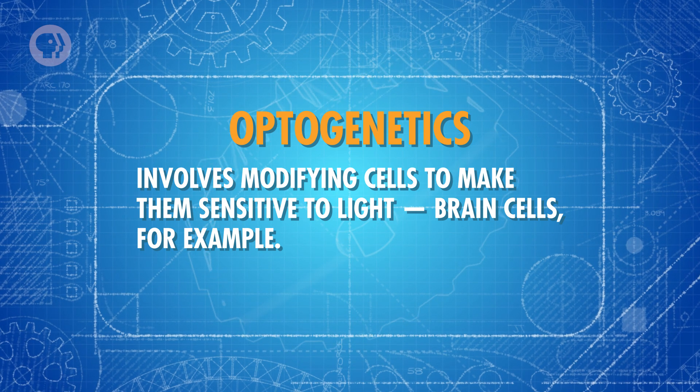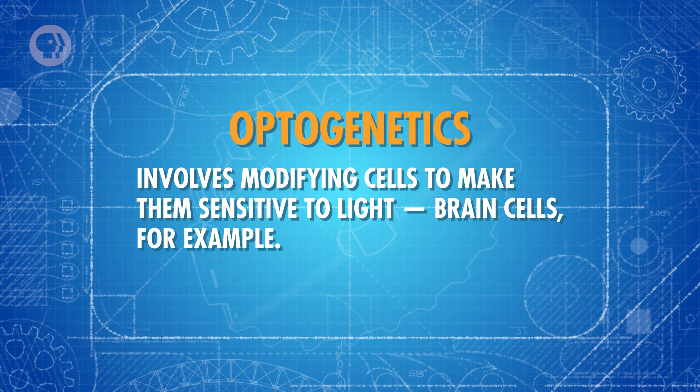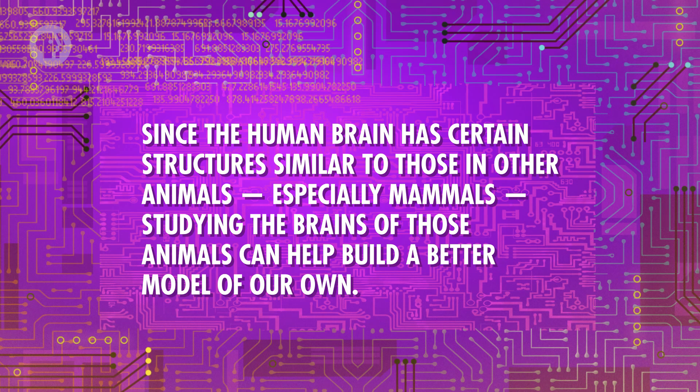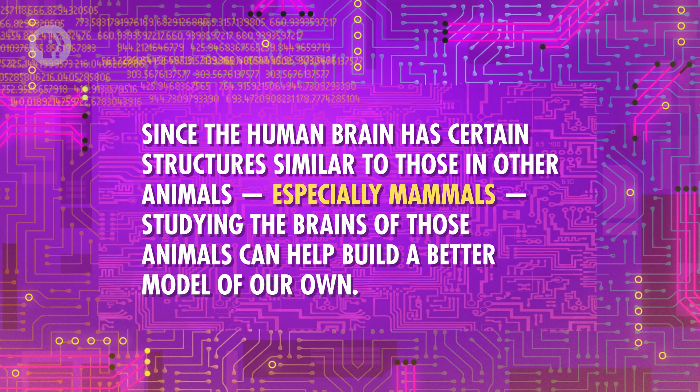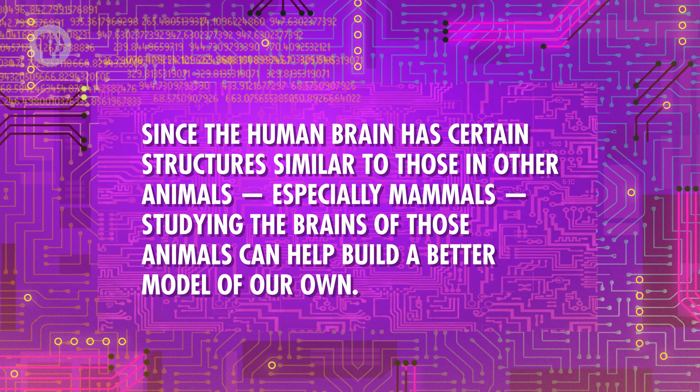Optogenetics involves modifying cells to make them sensitive to light – brain cells, for example. Understanding the human brain is an enormous challenge, one that the National Academy of Engineering in the US has made one of their grand challenges for the 21st century. One of the major obstacles is that we still don't know exactly what each cell in the brain does. Since the human brain has certain structures similar to those in other animals, especially mammals, studying the brain of those animals can help build a better model of our own. Essentially, we need to be able to turn individual brain cells on and off and see how that affects an animal's behavior to help understand how neurons work together throughout the body.